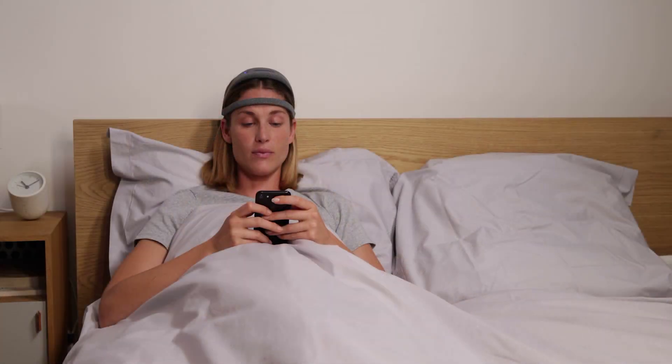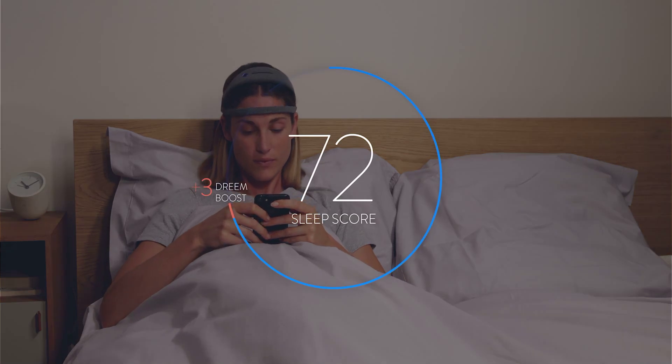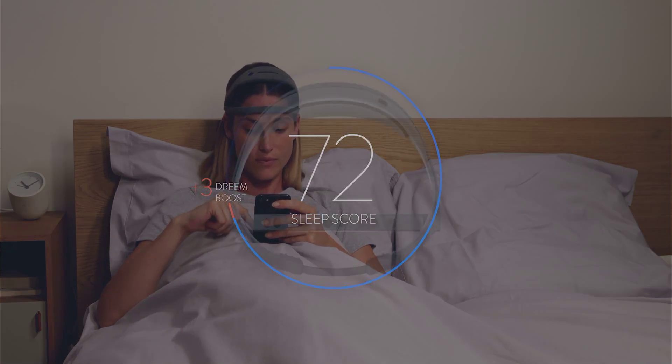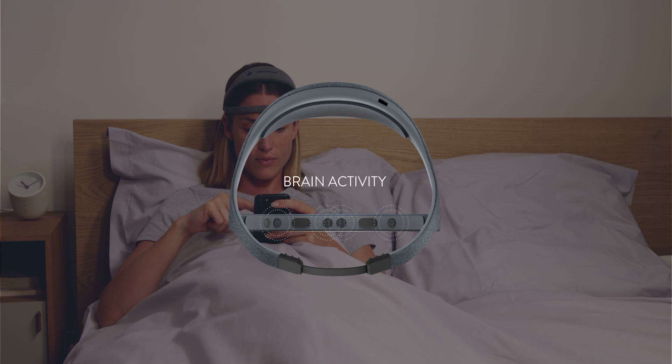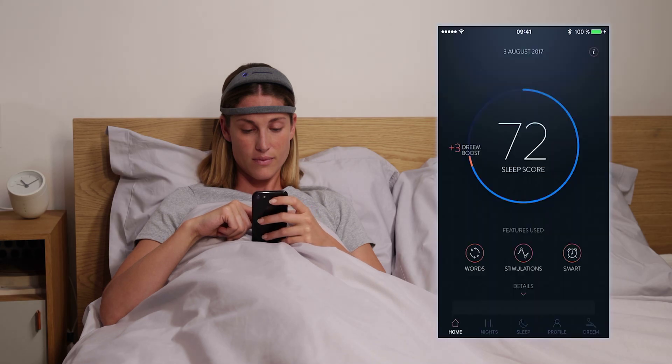Once you're awake and throughout the day, you can access your sleep score. The sleep score is calculated based on readings from sensors on the headband that track your brain activity, your heart rate, and movement. This data shows your overall quality of sleep from the night.